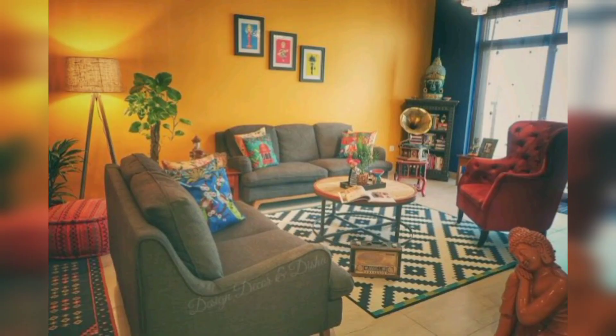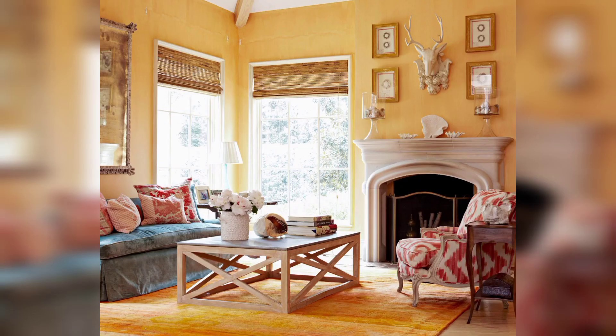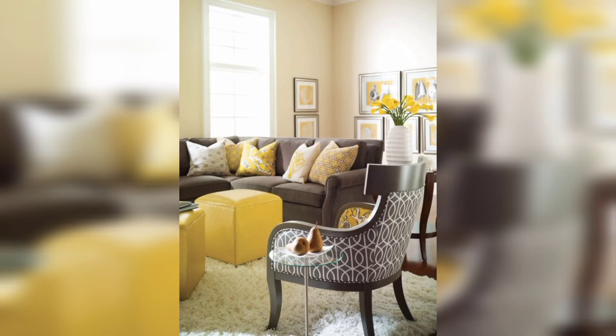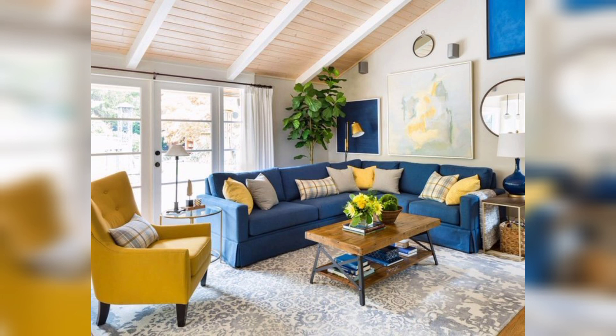If you are not ready to commit to a fully yellow living room, use yellow as an accent color to add some sunshine to your space. You could use yellow throw pillows, curtains, or a yellow area rug to add a pop of color to your living room.